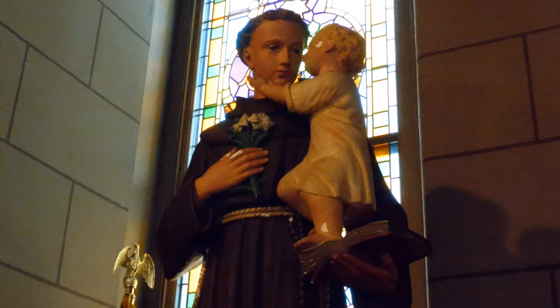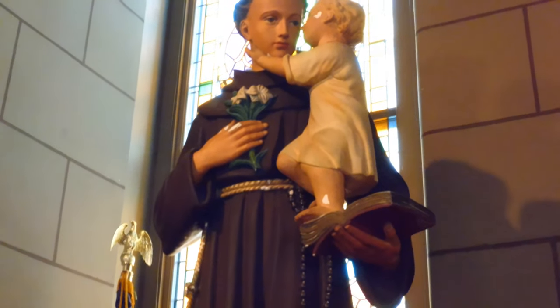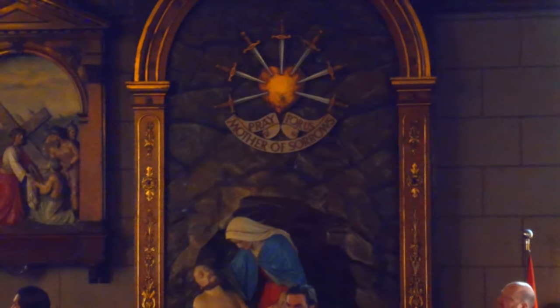This, of course, is St. Francis of Assisi, who invented the idea of having nativity scenes at Christmas time as a way to further explain the story of Christ. He's kind of back right at the entrance of the church, near the vestibule.